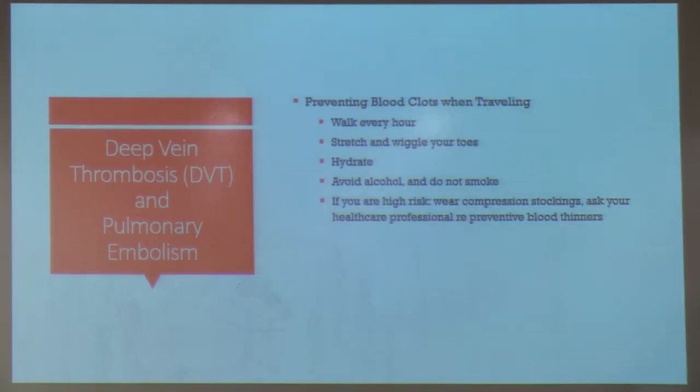To prevent blood clots when traveling, we encourage patients to walk every hour, stretch and wiggle their toes, and stay well hydrated — airplane air is very dry. Avoid alcohol and do not smoke. If you are at higher risk, especially on prolonged flights, ask your primary care provider or oncologist whether you should take preventive medication or wear compression stockings.